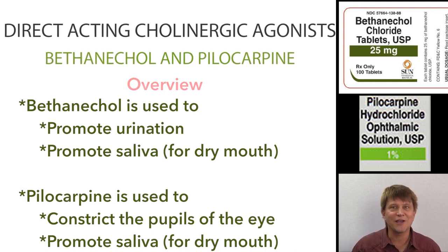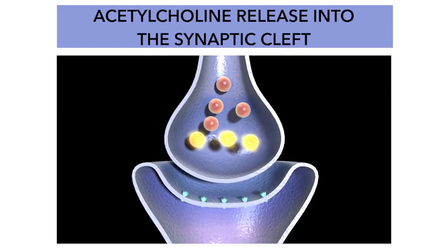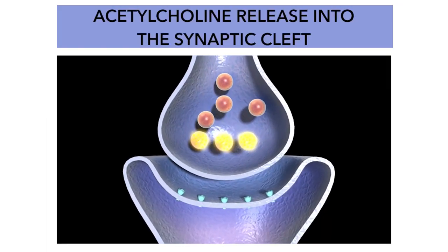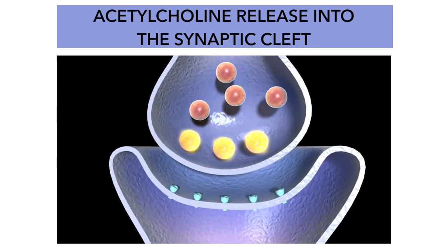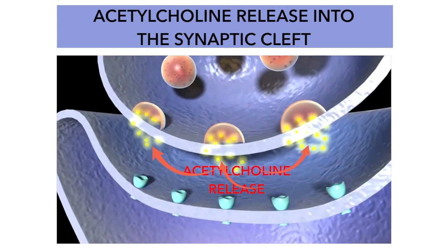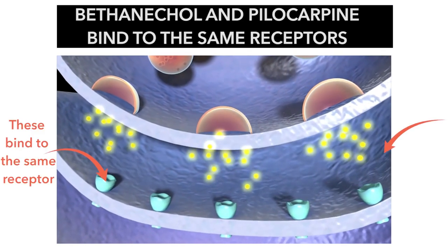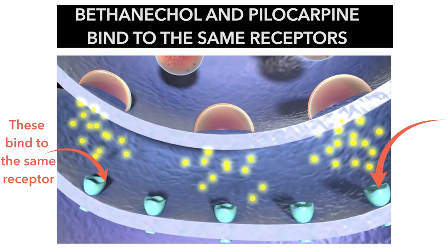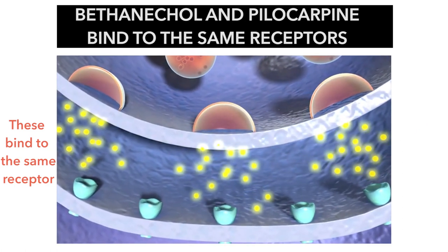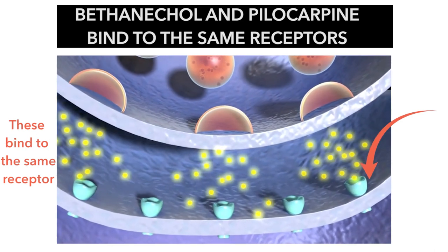Taking a closer look at these drugs: bethanecol and pilocarpine have a structural similarity to acetylcholine, and they bind to the acetylcholine muscarinic receptors in the parasympathetic nervous system and act like acetylcholine.